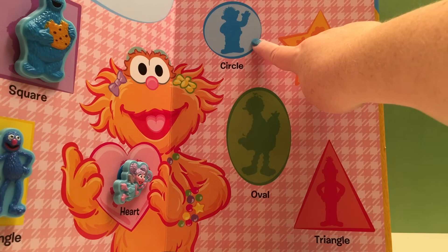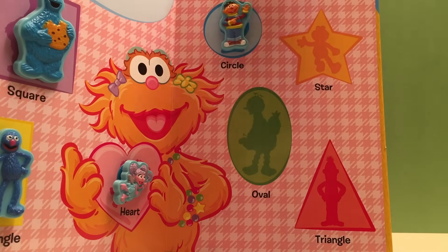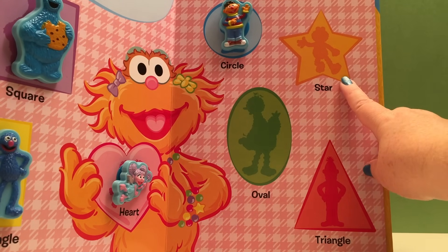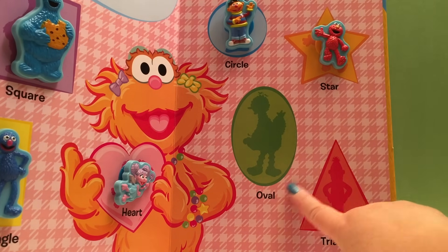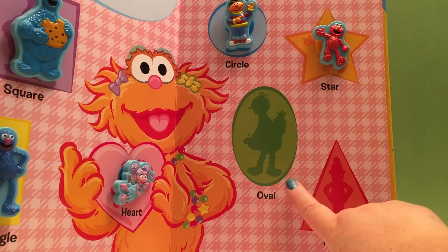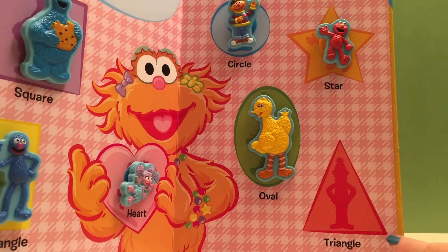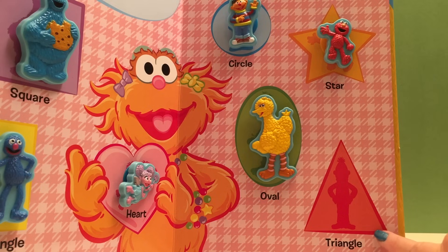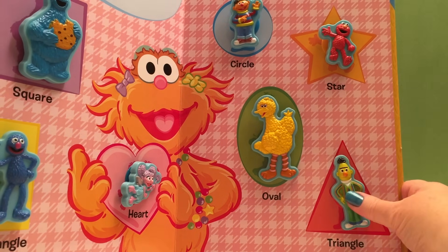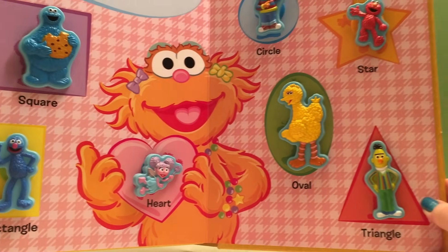And on the next page we have a circle — a blue circle — and we're going to put Ernie in our circle! Next we have a star, and we're going to put Elmo into our yellow star. And this big one is an oval — a green oval — and we're going to put Big Bird into our green oval. And down here at the bottom we have a red triangle, and we're going to put Bert into our triangle!